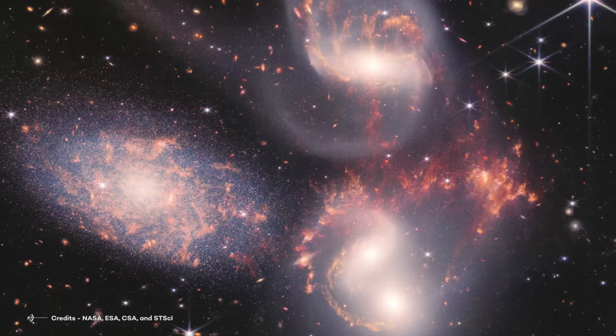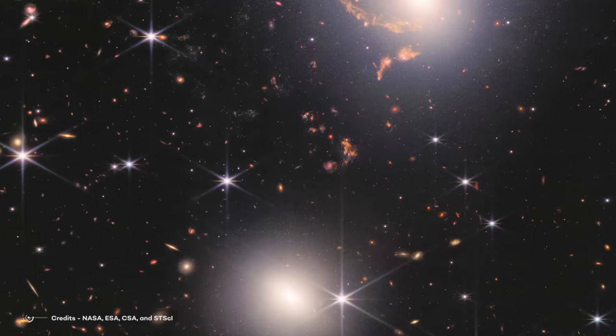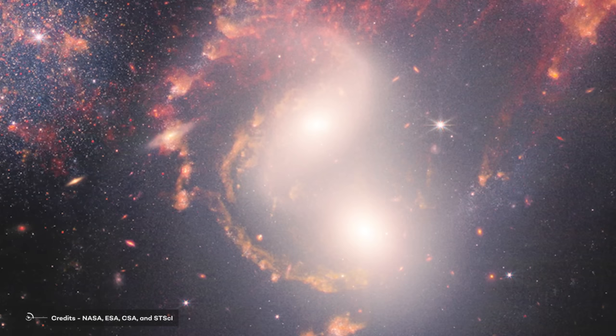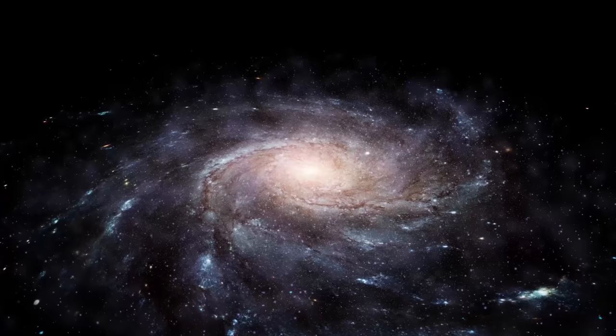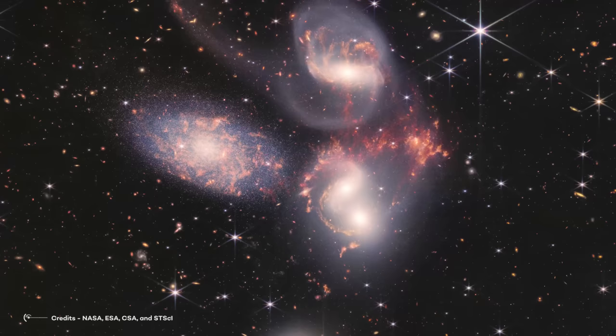The new images show never-before-seen details, including clusters of millions of young stars, starburst regions of fresh star birth, and sweeping tails of gas, dust, and stars being pulled from several of the galaxies due to gravitational interactions. Most dramatically, Webb captures huge shockwaves as one of the galaxies smashes through the cluster. These new images offer insights into the dynamics of galaxy interactions and the role they play in galaxy evolution, giving researchers a front-row seat to see how interacting galaxies stimulate star formation and how gas in these galaxies is disrupted. Stephan's Quintet is an excellent laboratory for examining these fundamental dynamics.